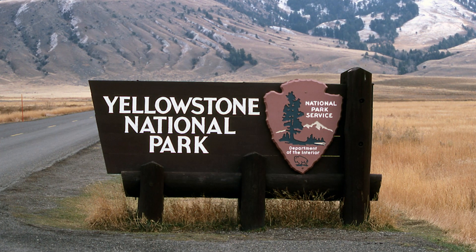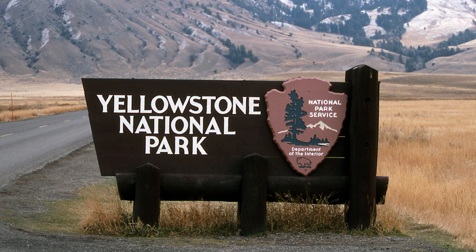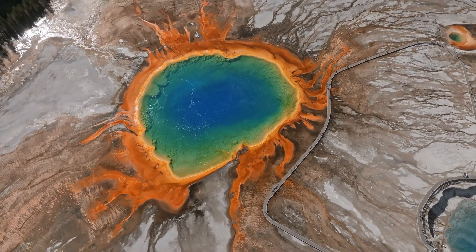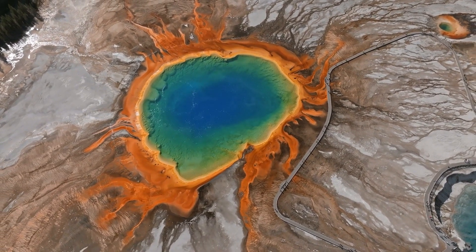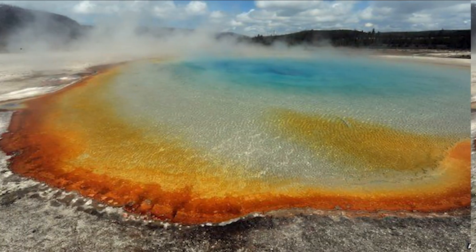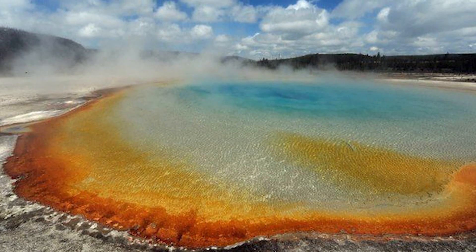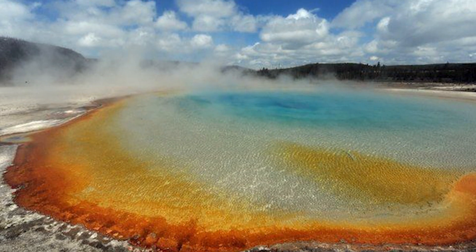Yellowstone National Park is a wildlife and forest preserve that stretches across Wyoming, Idaho, and Montana. The volcano is actually in northwest Wyoming, which is where most of Yellowstone is. The ground above Yellowstone's supervolcano sits on a hotspot made of magma, which is a rock that is molten or almost molten.